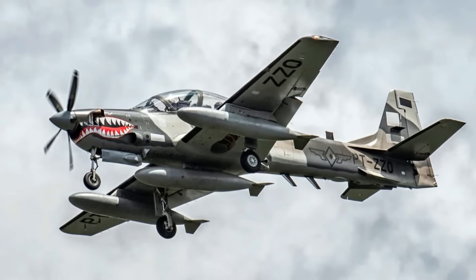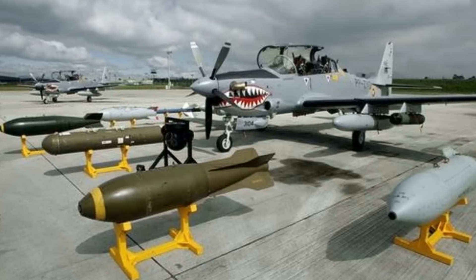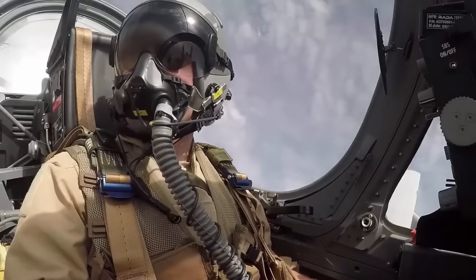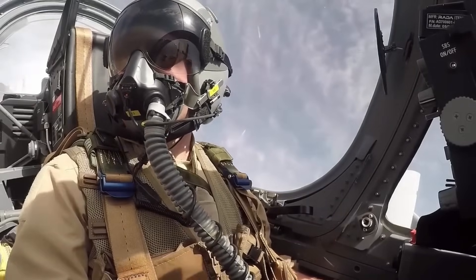The aircraft has five external hardpoints for carrying various weapons and stores, including air-to-ground missiles, guided bombs, unguided rockets, and machine guns. It can also integrate surveillance and targeting systems for enhanced reconnaissance capabilities.